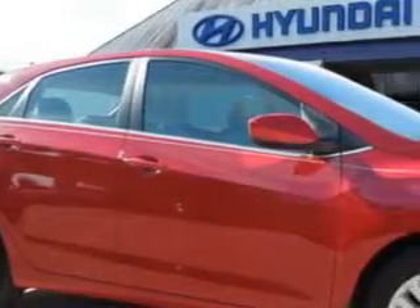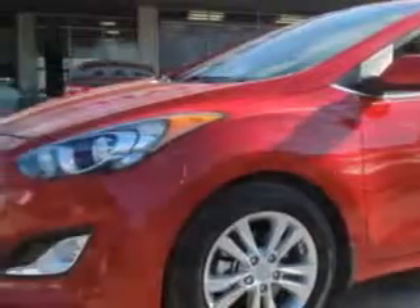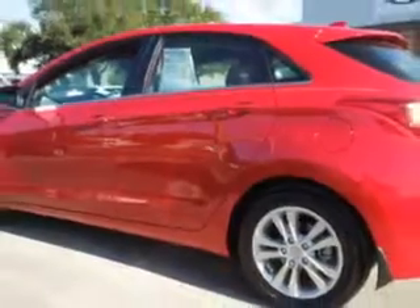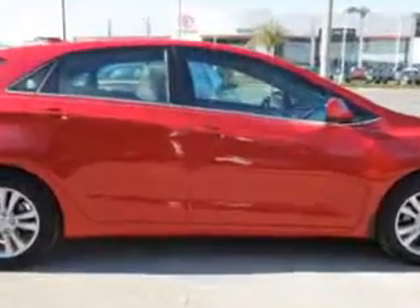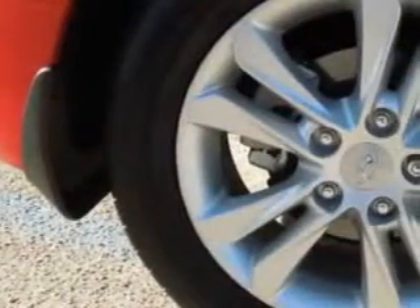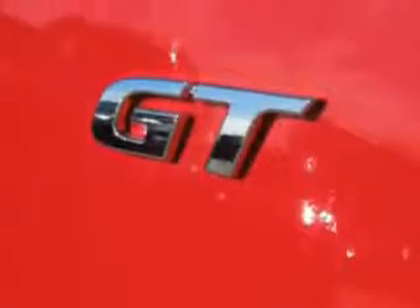Imagine driving this volcanic red 2013 Hyundai Elantra GT wagon, equipped with a four-cylinder engine and an automatic transmission. Enjoy an exceptional 37 miles to the gallon on this great car with features like leather upholstery, 12-volt power source, heated seat, anti-lock braking system, alloy wheels, satellite radio, Bluetooth system, and much more.